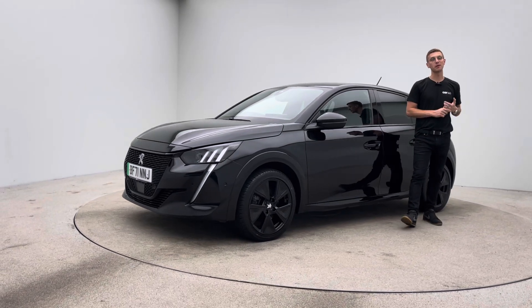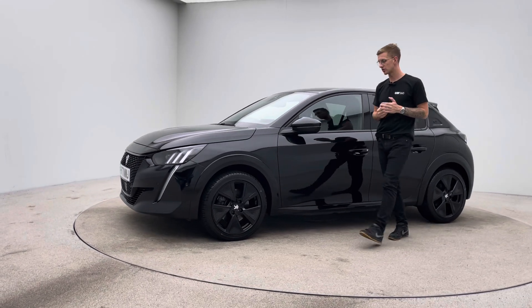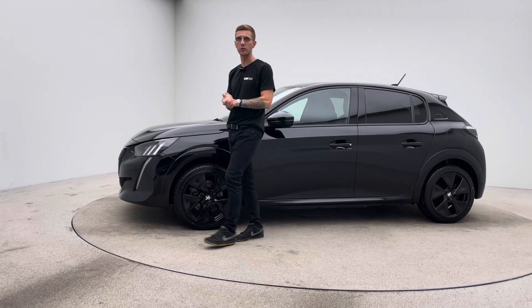Hello and welcome to Car360. My name is Ross and this is our short video presentation on our gorgeous Peugeot E208.